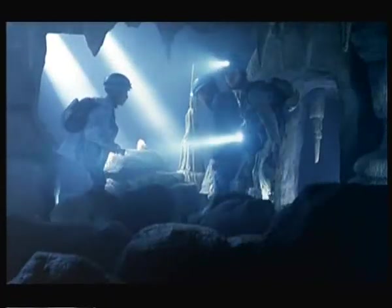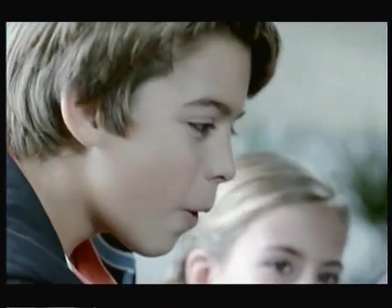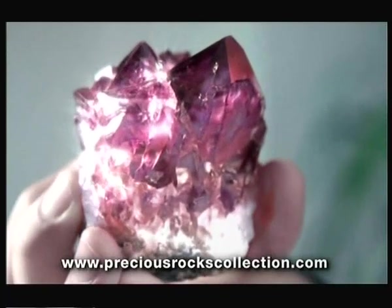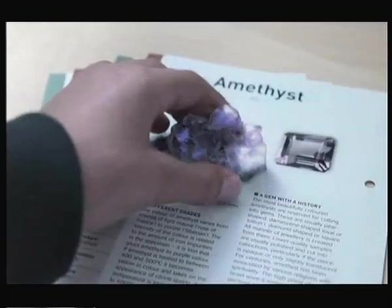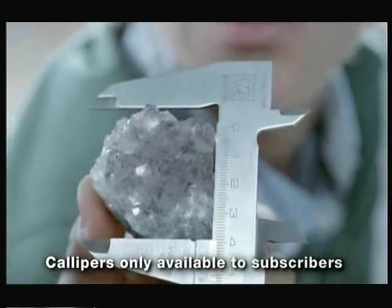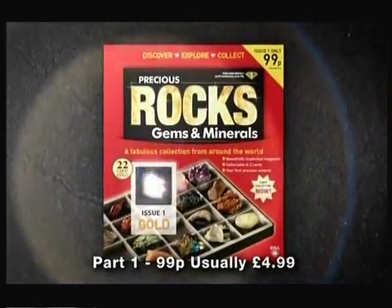Look. Treasure. See how it glitters. Wow. Be amazed by the real treasures of the Earth. Enter the fascinating world of precious rocks and minerals. Have fun and discover Earth's secrets. Identify. Classify. A stunning collection from five continents. Issue one, gold, at newsagents now.